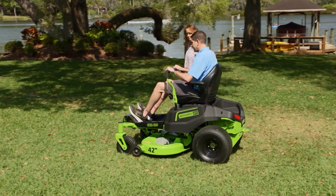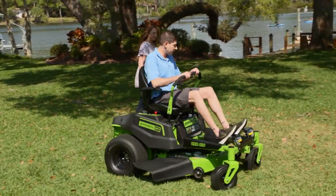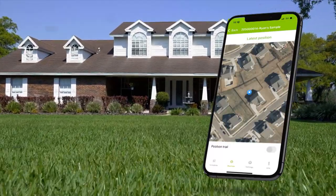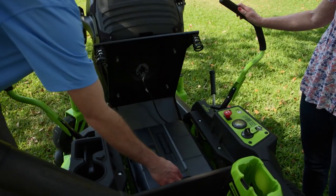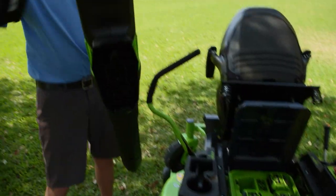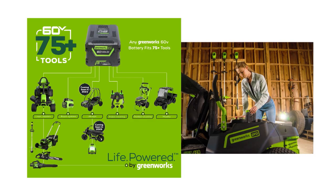Zero-turn means a zero turn radius, so you can turn on a dime. With old-school tractors you had to turn, back up, and maneuver to get a missed patch of grass, but with zero-turn you just turn right around and keep going. The zero-turn unit also has the industry's only 4G GPS, which lets you monitor and track the unit at all times on their app. Six individual 8-amp-hour batteries fit underneath the seat, giving you about two and a half acres of run time, and those batteries can also be used in a blower, trimmer, and the entire line of 60-volt tools.